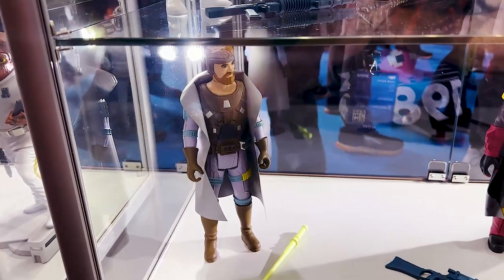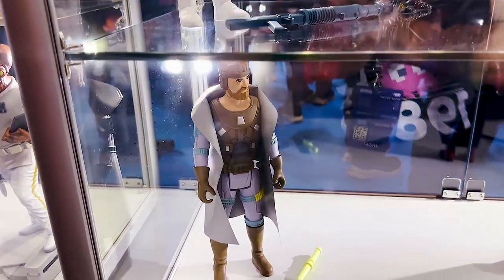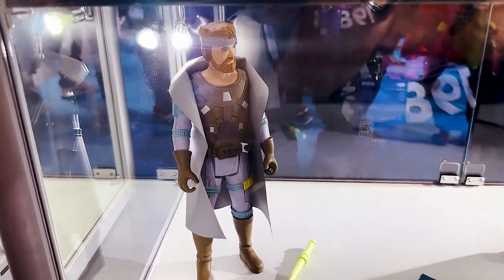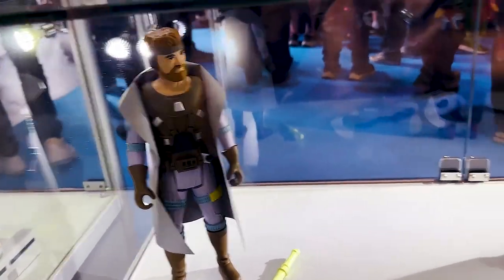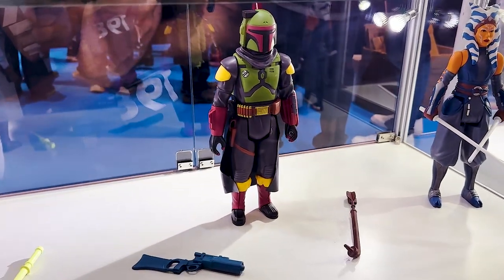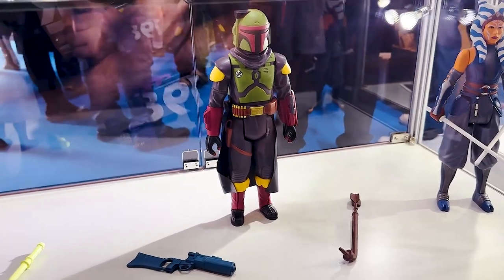Down here we have our Han Solo from the Concept series. On the back of the package when I did the review for the Luke, I showed you guys there were others featured there — so here he is. This is the first time we're seeing this guy at a show. Looks pretty sharp with his vinyl cape. Over here we have the Boba Fett from the new series — he's already been revealed, but this is the first time we're seeing him at the show as well.